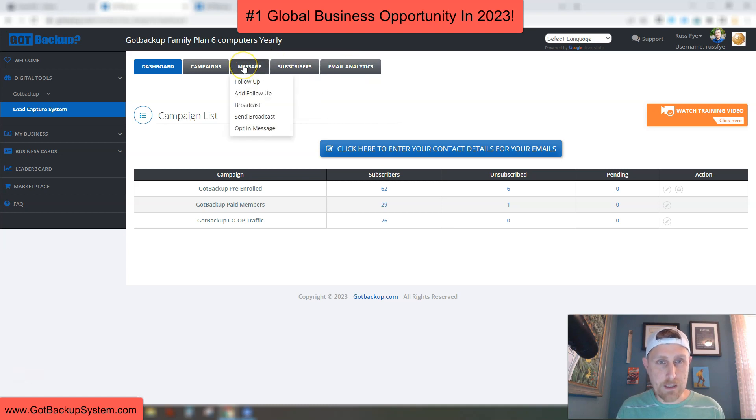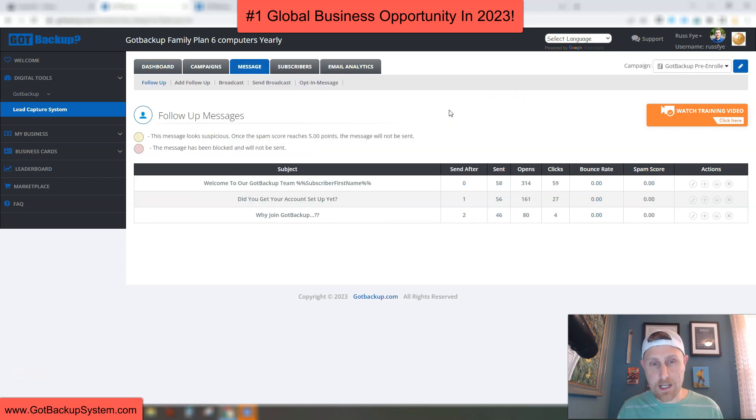I'll show you some follow-up emails that I do. I mentioned how I have this set up automatically to have messages go out to all my pre-enrollees. If I click on this drop-down menu, you can select between pre-enrollees, co-op traffic, and your members. On my pre-enrollees, I have three messages that go out automatically. The first one goes out as soon as the person pre-enrolls — there's been 58 sent, 14 opens, 59 clicks. The second goes out the following day, and the third the day after that. This is a full autoresponder system — really cool.